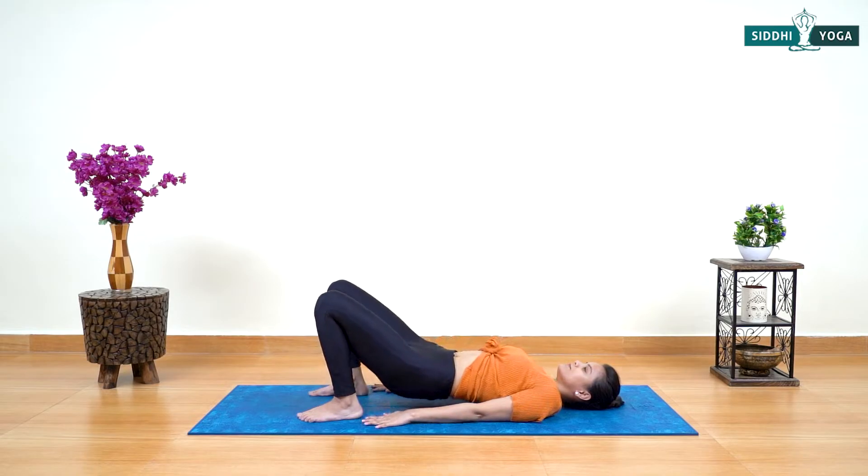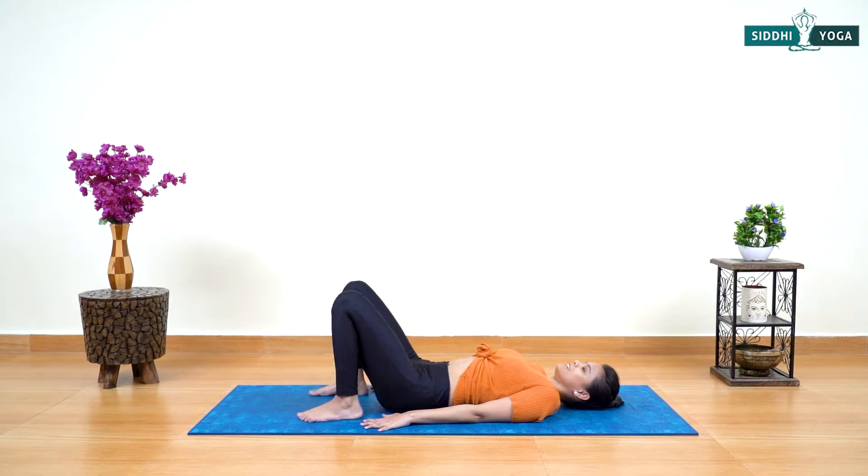Exhale and down. Let's do once more — lift your center body up and feel the proper stretching to your belly and back. Inhale, go up.